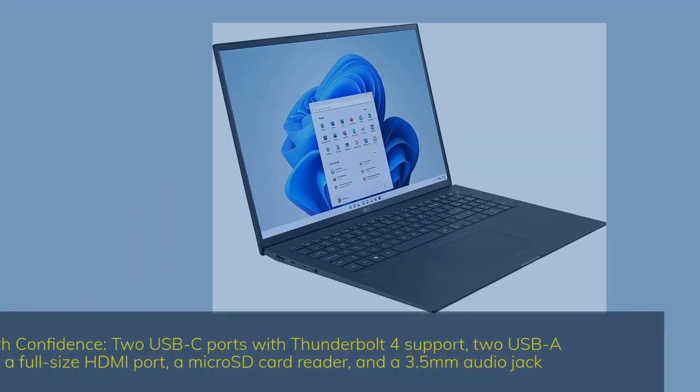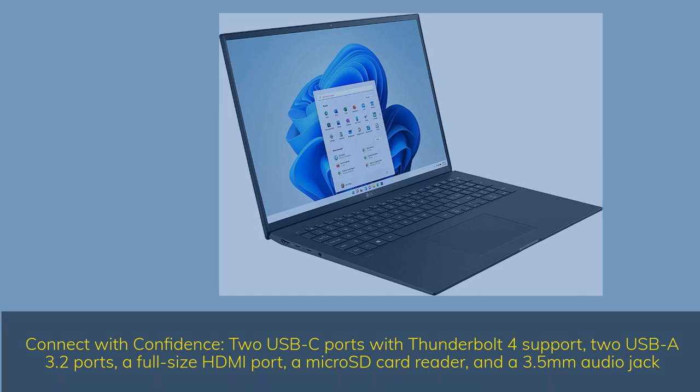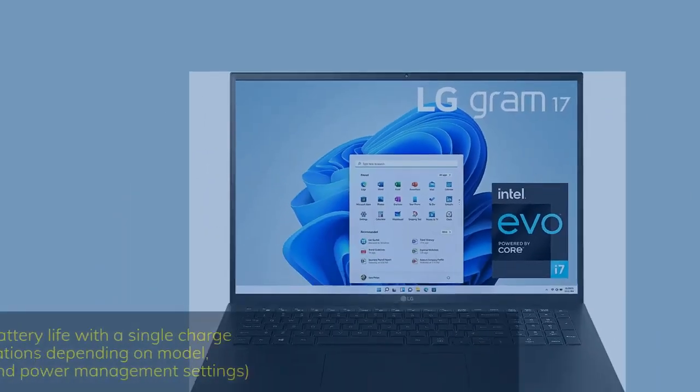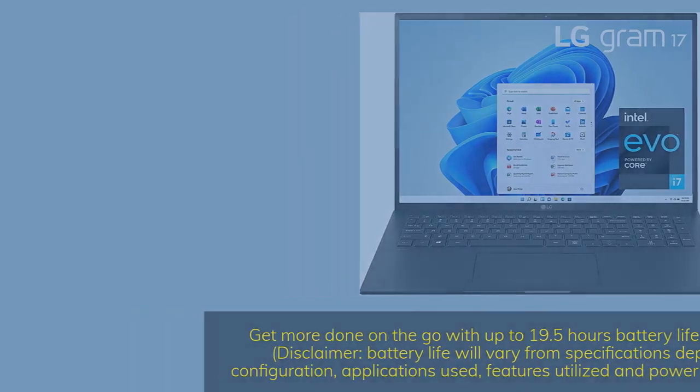Connect with confidence via 2 USB-C ports with Thunderbolt 4 support, 2 USB-A 3.2 ports, a full-size HDMI port, a MicroSD card reader, and a 3.5mm audio jack. Get more done on the go with up to 19.5 hours of battery life on a single charge. Battery life will vary depending on model, configuration, applications used, features utilized, and power management settings.